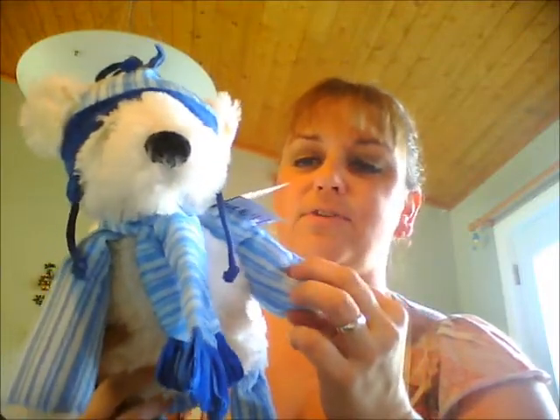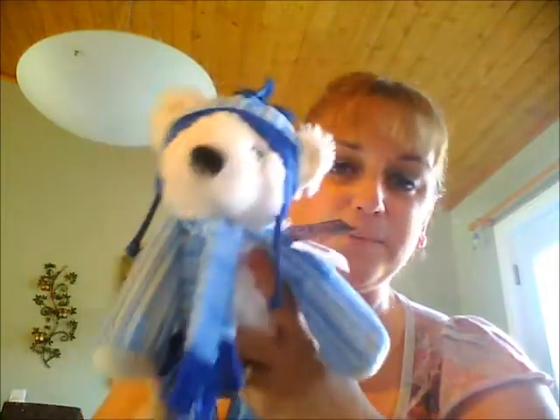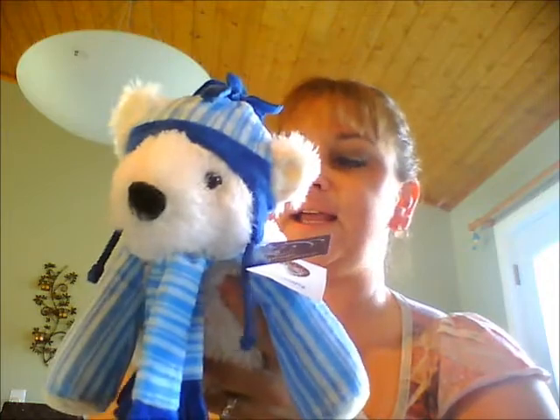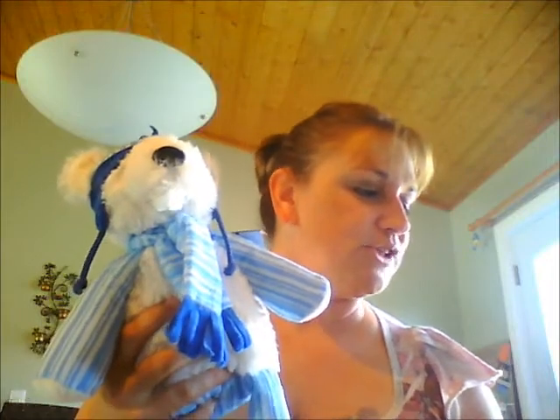Guess what his name is — it's Pookie! Pookie the polar bear. He is only available during the holiday season, so if you want him you need to get him now. He's not going to last forever. I'm going to be doing a Scentsy buddy video soon to show you all of them and talk about them a little bit. But this is Pookie, and this is the Bluster warmer.